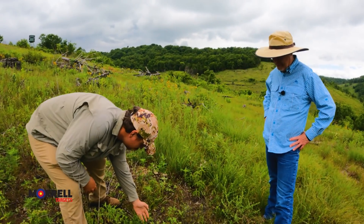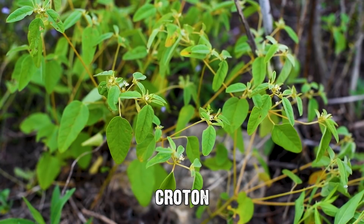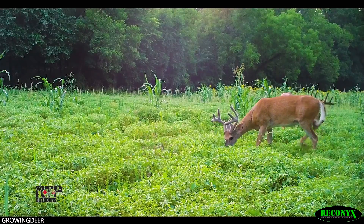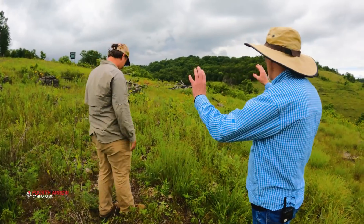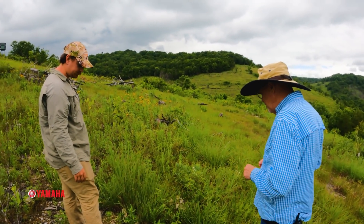Another one that's also really common — there are several species — this is a species of croton. Throughout most of the eastern U.S. you're going to find croton species. Deer like it, and dove love the seeds. We see a lot of dove in this area, especially late summer and fall.